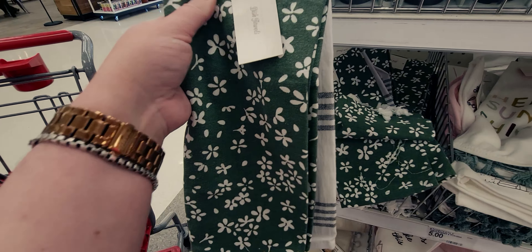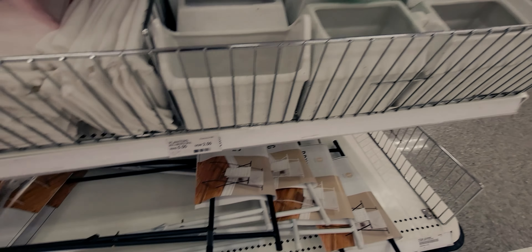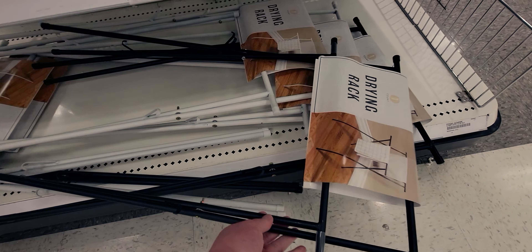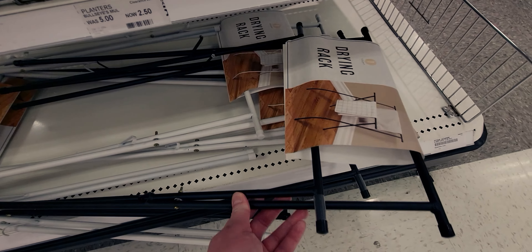I did see some discounts. These are $2.50. They do have drying racks, but they seem kind of flimsy — you guys, I'm being honest with you. I think you can really only hold not much on there, but it's cute. They're $5, and you get a black one or a white one.